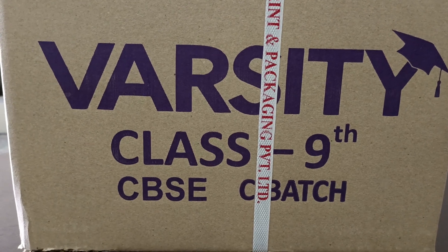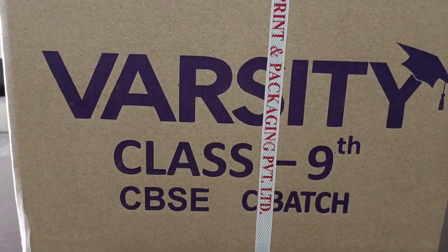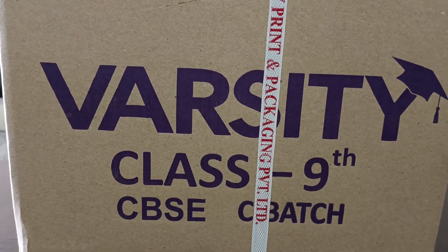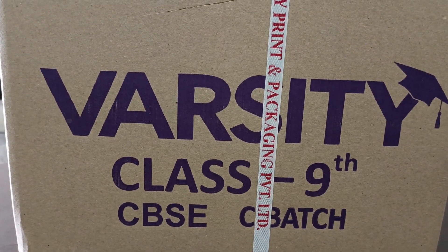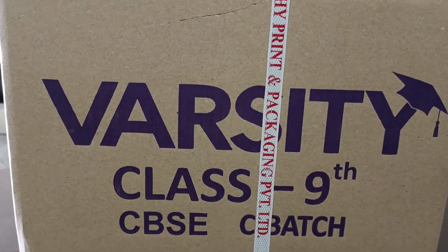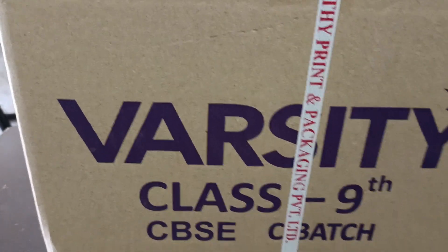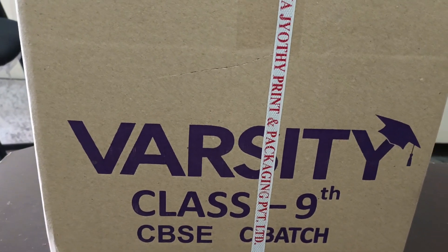Friends, welcome back to my channel. Now I am showing 9th Standard C-Batch books, means C-2. Sri Chaitanya Techno School, Quart City, Class 9, CBSE C-Batch books.